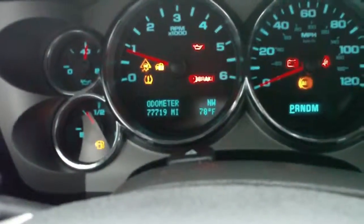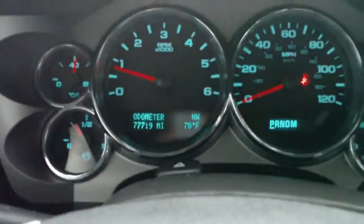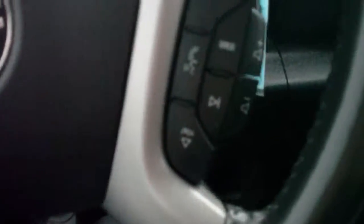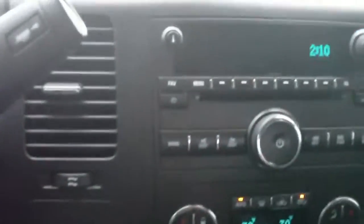This vehicle has 77,719 miles on it. It has a driver's information center, automatic headlamps with fog lights, and cruise control on the steering wheel. Audio controls and Bluetooth controls are also on the steering wheel, along with the 4 wheel drive selector.